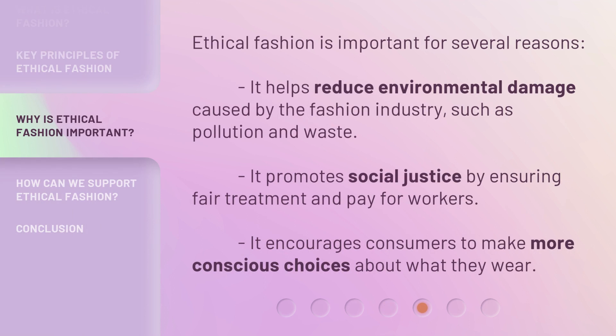Ethical fashion is important for several reasons. It helps reduce environmental damage caused by the fashion industry, such as pollution and waste. It promotes social justice by ensuring fair treatment and pay for workers. It encourages consumers to make more conscious choices about what they wear.